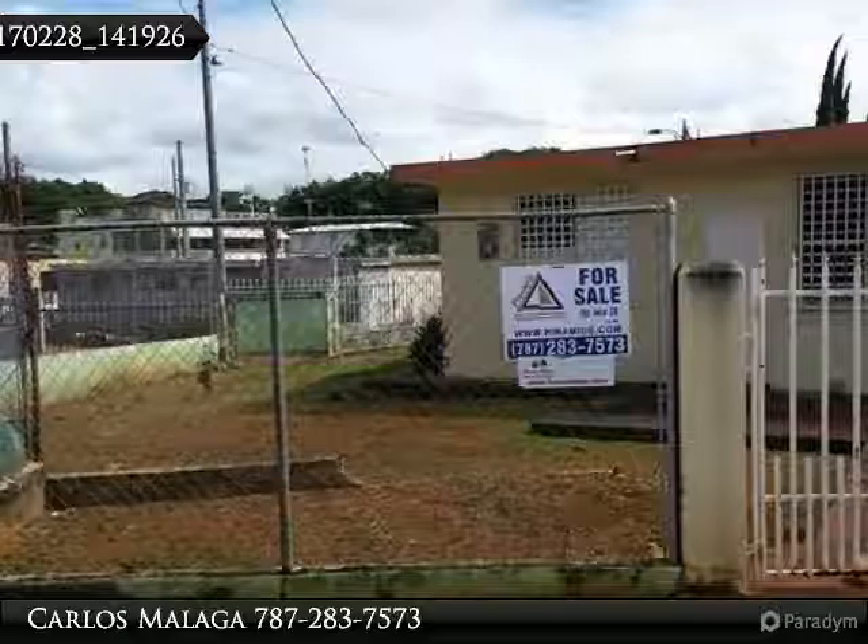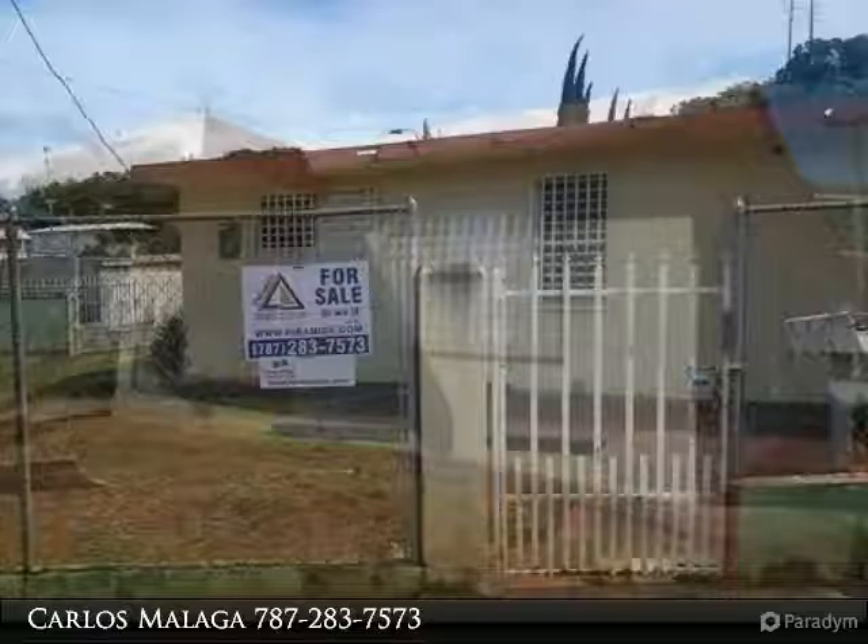Make Your Offer. 16-0029. Property located in Bo. Felix Cordova de Villa, Morovis, Puerto Rico.